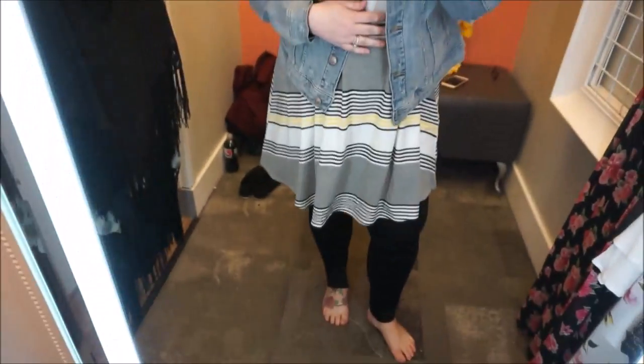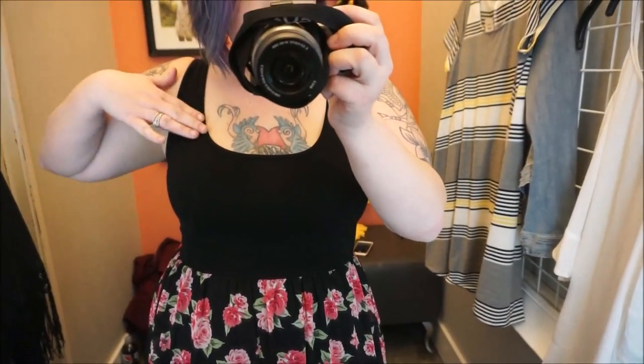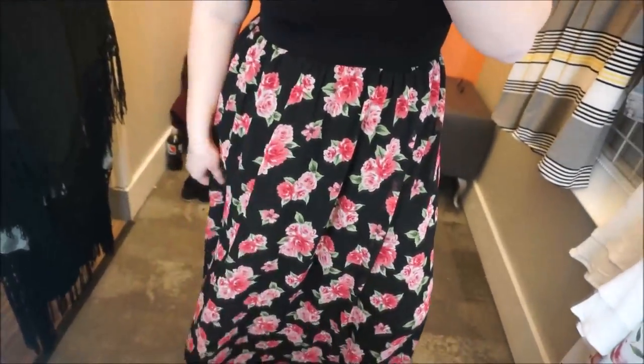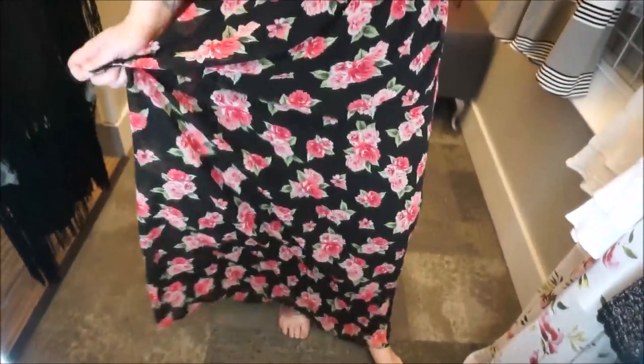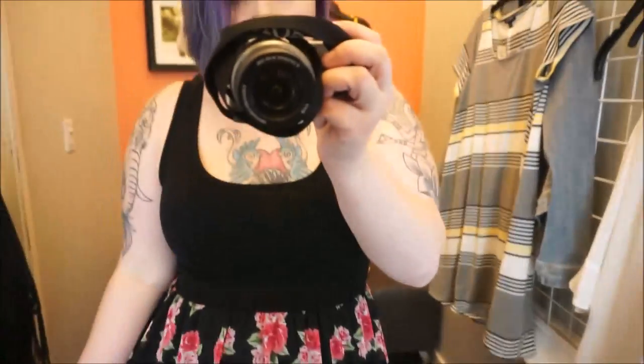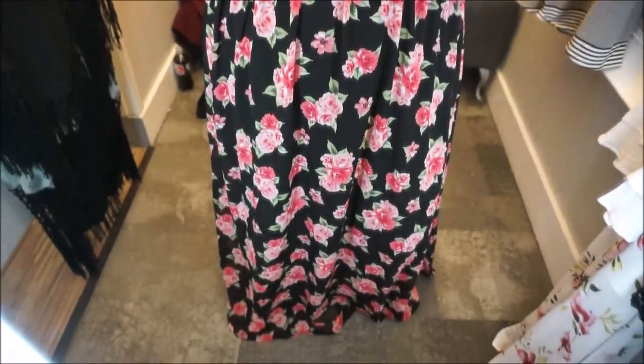This dress is really super cute — it's got a t-shirt material top and then this flowy chiffon bottom with roses on it. It is so pretty. I'm such a sucker for floral, and I love the way this feels — kind of like a princess, but really simple, which is nice. I think a jean jacket would look really cute on top, but you can wear it by itself. I love this dress.